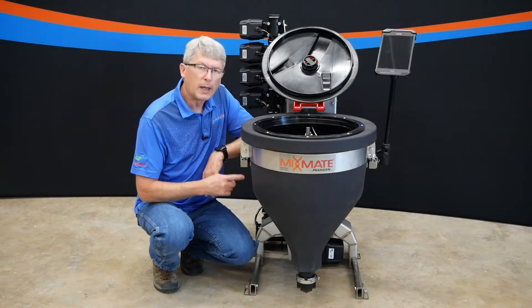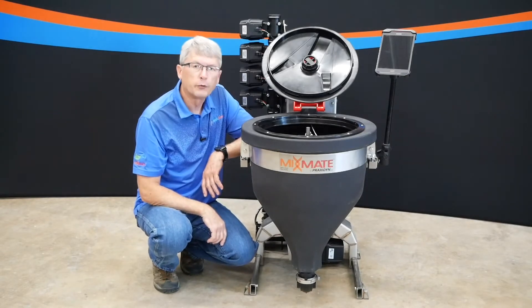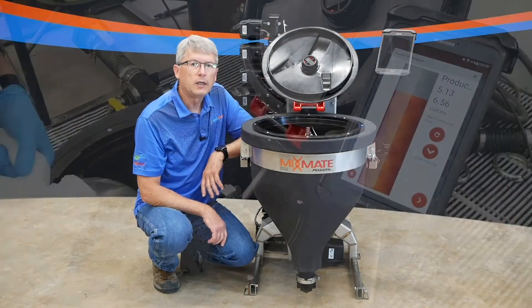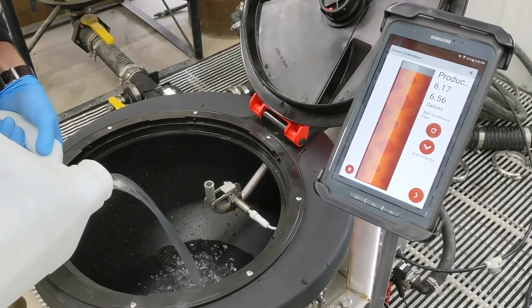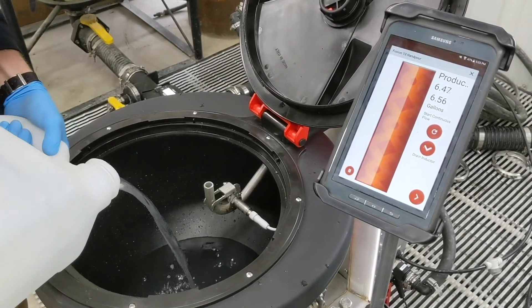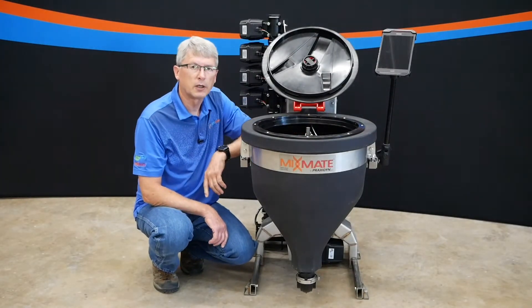Our inductor is mounted on load cells so the products are measured by weight. There's a rinse channel around the edge of the inductor for water to flow through to rinse the tank down. When emptying jugs, you can just pour them directly into the inductor — it's going to measure them by weight. You will see a bar graph on the touch screen that shows the products being measured as they are poured in. Empty jugs can be placed directly on a rinse nozzle for cleaning.